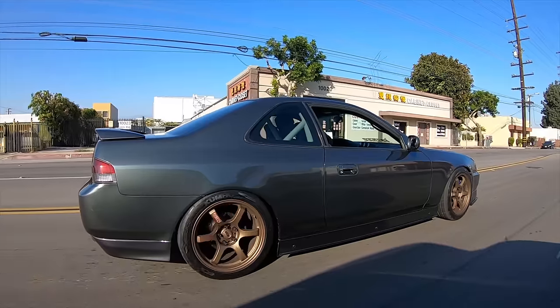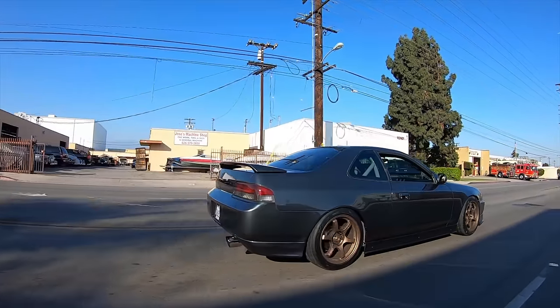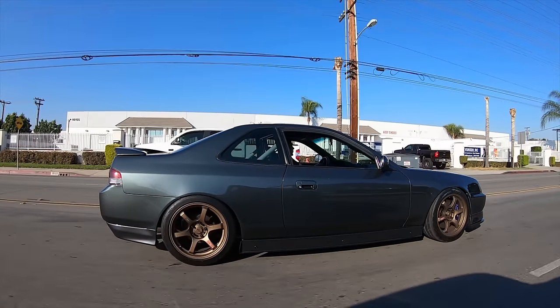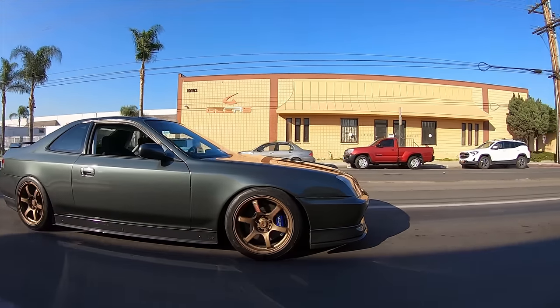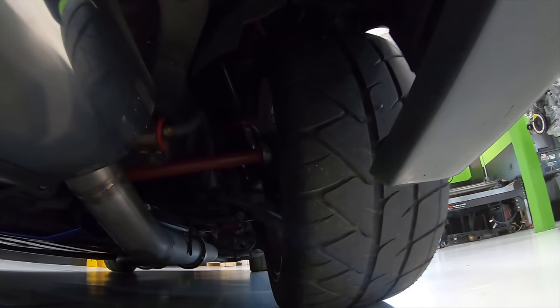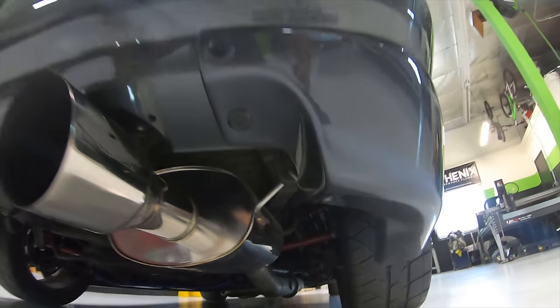Tell us about your suspension. I have the Reaction coilovers, highly recommended — they're 32-way adjustable. All the bushings on the car have been replaced with poly bushings, so it handles turns really, really good. It has the SPC upper ball joints on the front. In the rear, I have the Truhart upper control arm and lower toe arm.